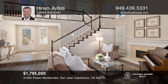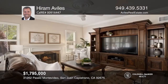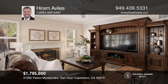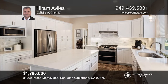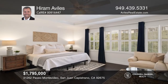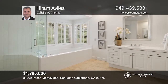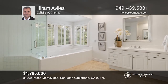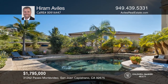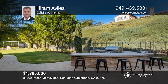Tucked away on a premium cul-de-sac location is this stunning home. A custom tile entryway leads you into the living room with dramatic ceilings and a fireplace. The dining room seamlessly opens to the comfortable family room, complete with a fireplace and the renovated kitchen. Upstairs is a large owner's suite with coffered ceilings and a bright en-suite bath. Entertain in the outdoor oasis with a saltwater pool, a spa and a built-in barbecue. Fall in love with your future home by contacting Hiram Aviles to schedule a tour today.